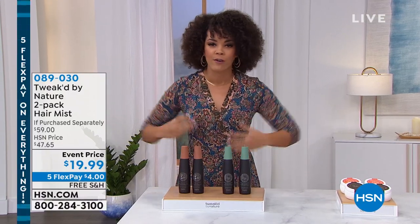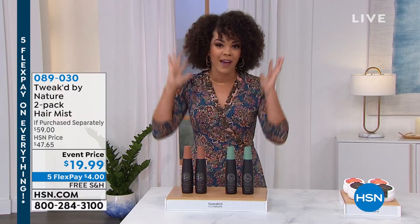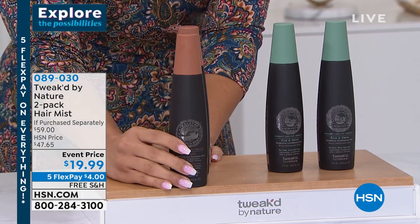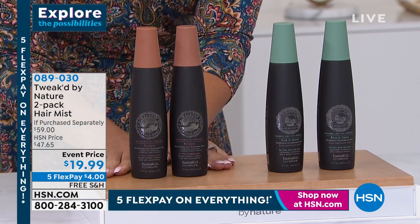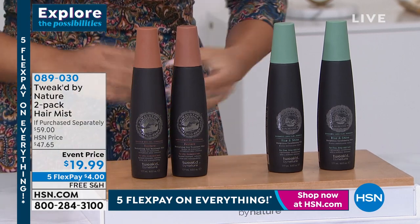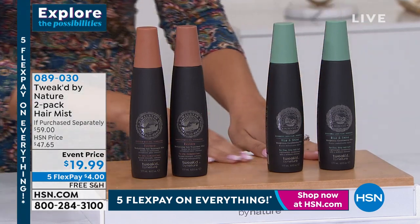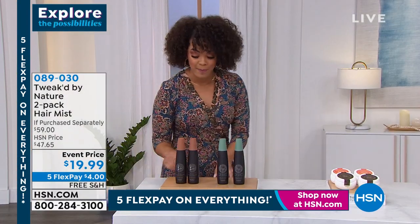When we talk about refreshing our hair, refreshing our style, protecting, nourishing, and moisturizing our hair — this is what I did to revitalize my style today. I used this beautiful hair mist by Tweak. We sell one of these designs for $29.50 on HSN.com, but today you're getting two of them for under $20, shipped to your doorstep for free for just $4 as that first payment. I use the Restore because my hair is on the drier side.